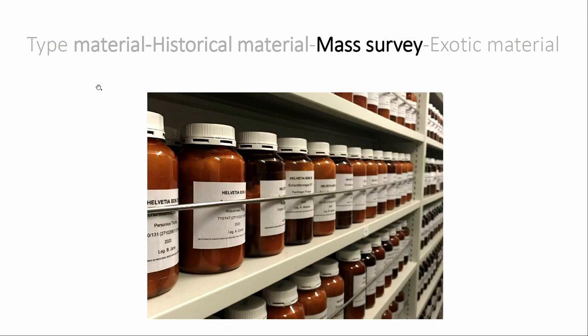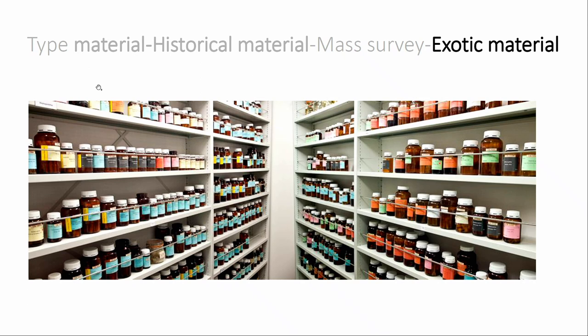Other material represents a great part of our collection. This includes mass surveys made for biodiversity monitoring in Switzerland, all stored in Lausanne, requiring a different digitalization approach. We also have a large collection of exotic mayfly material stored in Lausanne — looking at the different colors on the storage units, each color corresponds to a different biogeographical area, showing in a single image that we have material from all over the world.